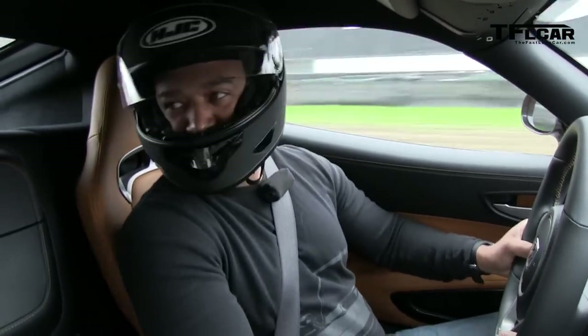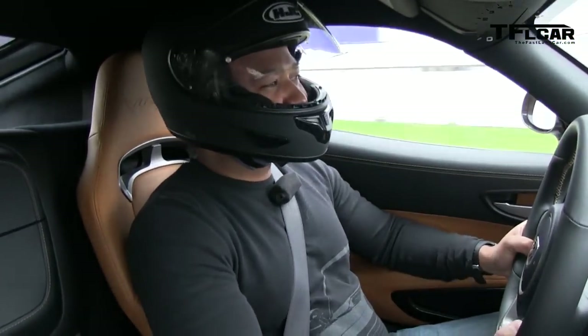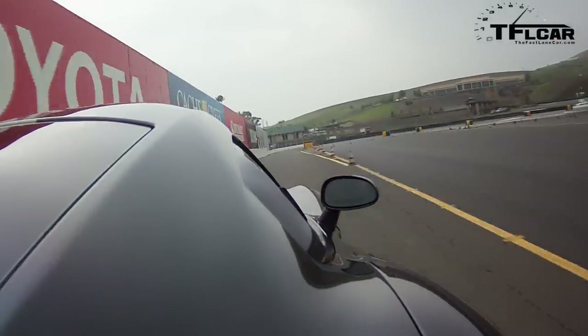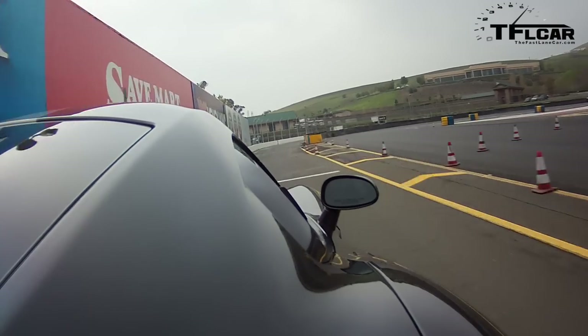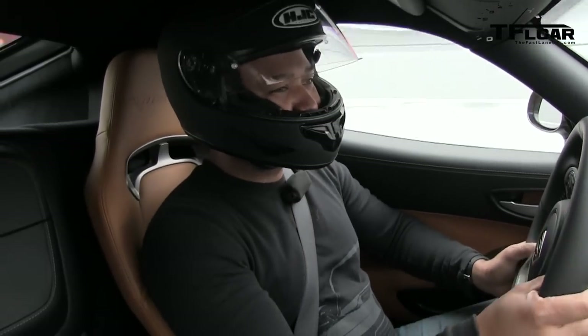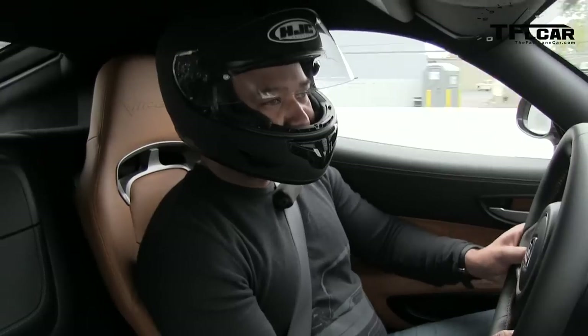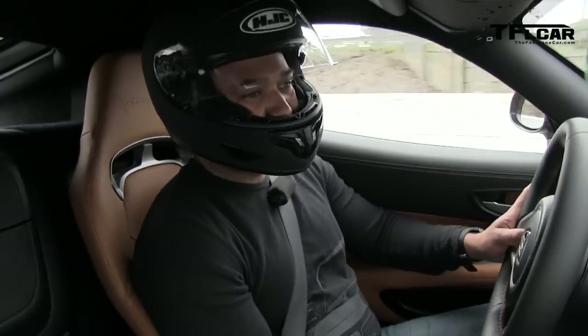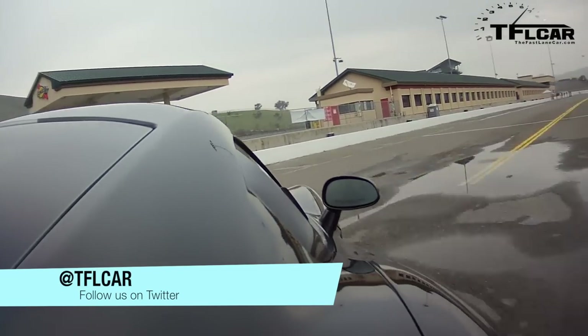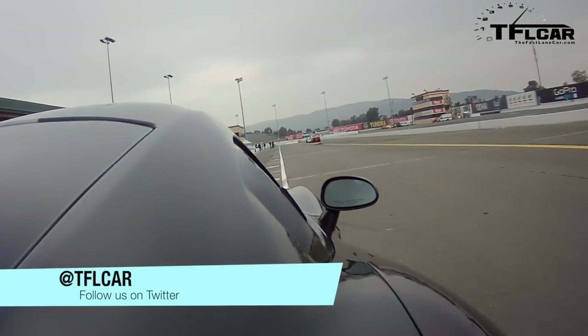Did you have one on order? Yep. What color? White — white GTS with a track pack. It's going to get delivered in the middle of winter. Torture! But it's a privilege to be part of this program, and it's a privilege to be part of the history of this car. We'll look back years from now and say it was something special.